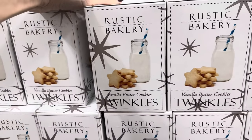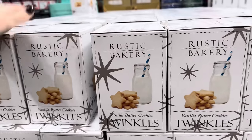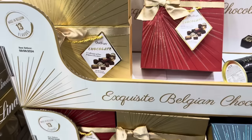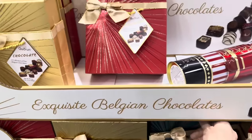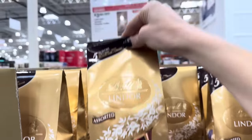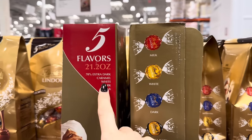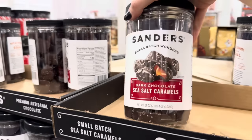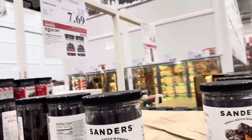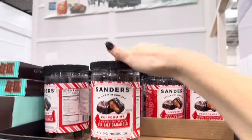Santa is going to love the vanilla butter cookies — the Twinkles from Rustic Bakery, $9.99 for the 20-ounce box. A collection of fine Belgian chocolate in gold, red, and blue boxes — I love the blue box, 13 flavors, $15.99. Lindt assorted irresistibly smooth chocolate truffles, on sale until the 19th of November, $9.49 for the bag with five flavors: 70% extra dark caramel, white, dark, and milk. Dark chocolate sea salt caramels from Sanders Small Batch — $10.99. And the Sanders Peppermint Dark Chocolate Sea Salt Caramels also $10.99, limited time only.